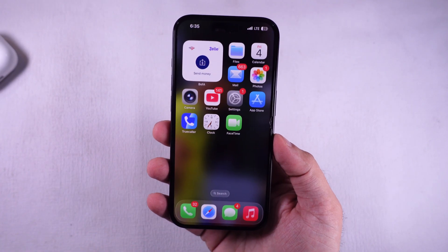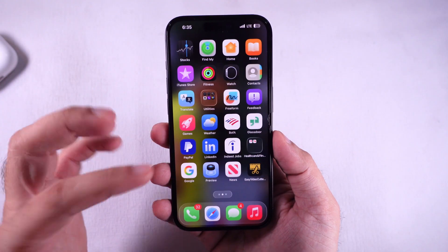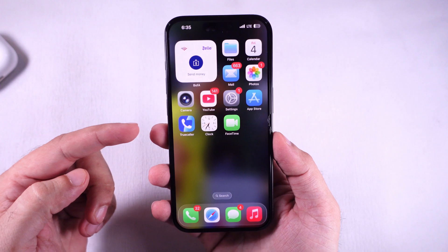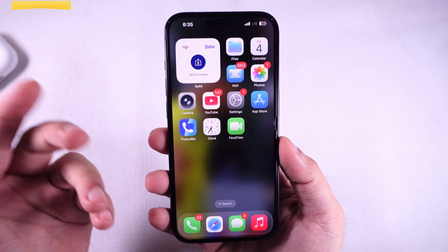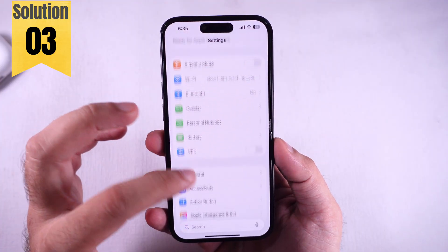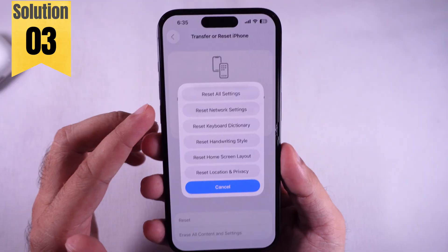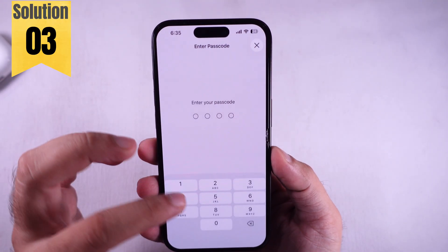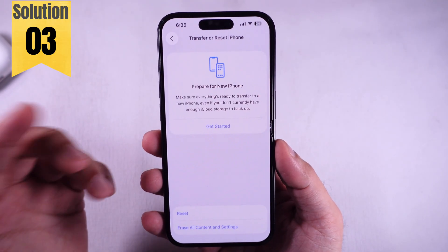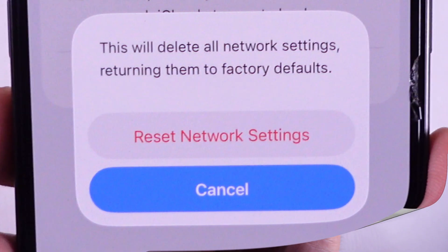Now check if you're getting new texts — could be from WhatsApp, Snapchat, your bank, or even random unknowns. If this keeps happening on the regular, next step is to reset your network settings. Open Settings, scroll to General, all the way down tap Transfer or Reset iPhone, then hit Reset and choose Reset Network Settings. Type in your passcode and let it do its thing.